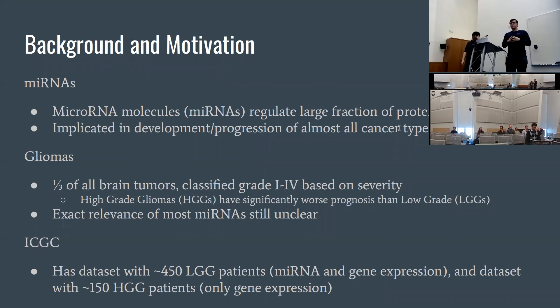Just a little bit of background: microRNAs are small non-coding molecules that are really involved in large-scale gene regulation, and specifically they've been implicated in the development of a lot of diseases, but especially in cancer, in many different cancer types.